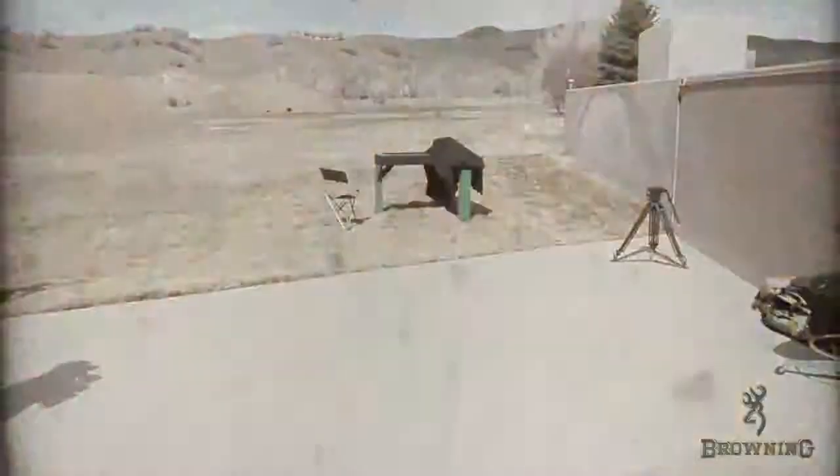Welcome to the Browning shooting range. This is where a lot of things start — a lot goes on right here. Many, many rounds have been launched off this porch by me and others. But this is kind of where we unveil things, so we have a little surprise for you. Let's walk out here and I'll show you what it is.